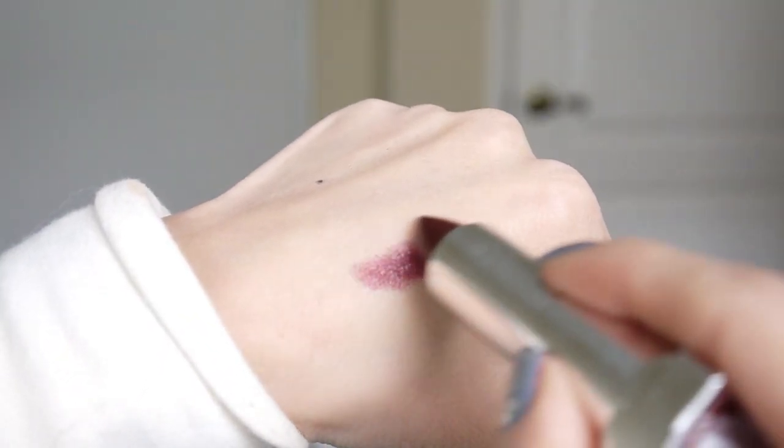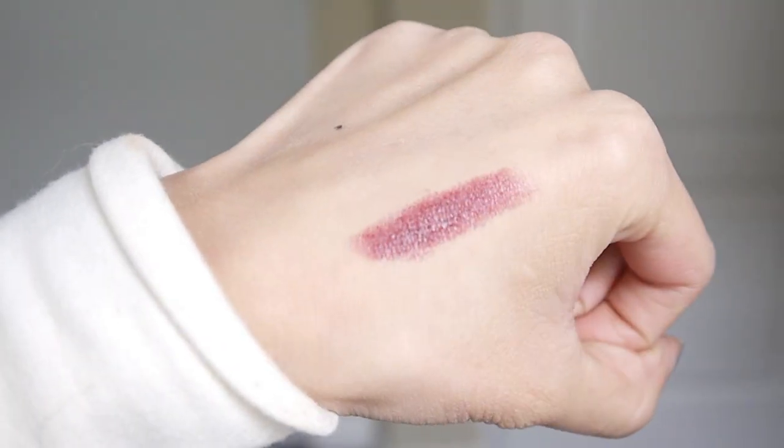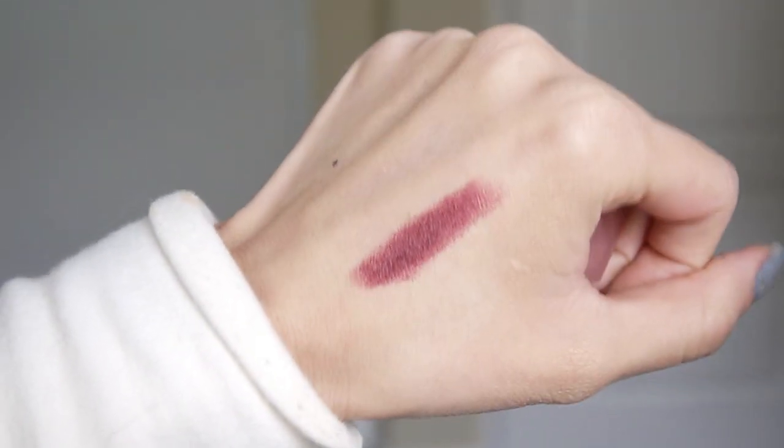I picked up one of the new lipsticks from the Maybelline Color Sensation line — I think the collection is called The Buffs — and I got it in the color Espresso Exposed. I know it looks really intimidating because it's really dark and vampy, but that's kind of what drew me to it. It's actually a lot less scary on — it's kind of like a deeper brown berry color. You can lightly apply this and blend it out with your fingertips and it gives you a really pretty your-lips-but-better kind of color.